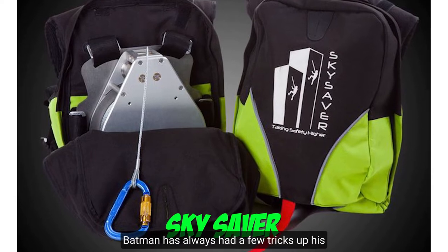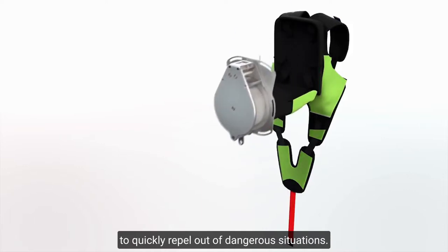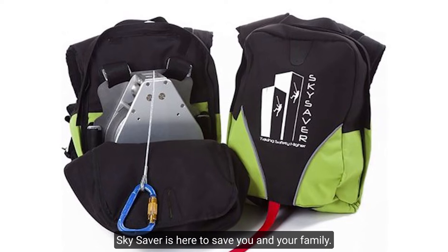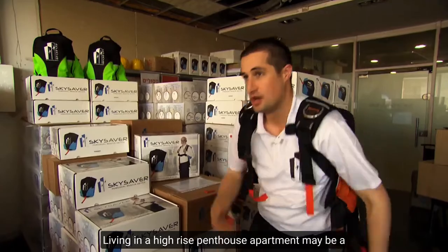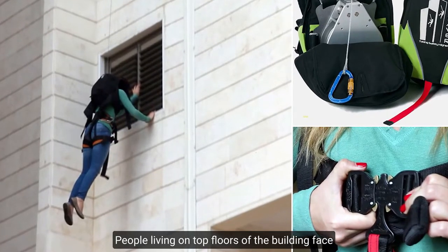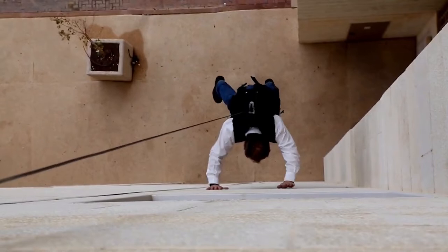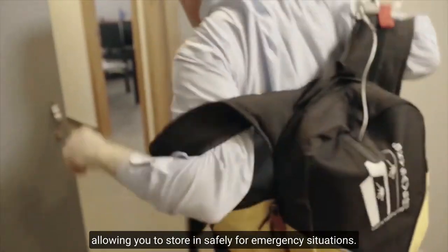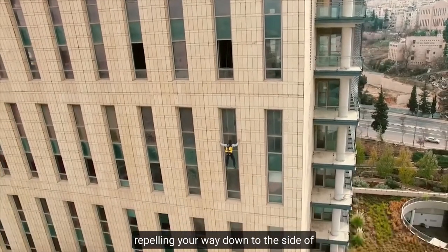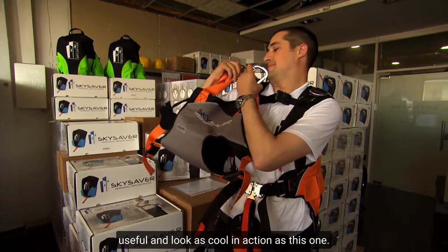Number 9: Sky Saver. Batman has always had a few tricks up his sleeves, and one of the most powerful is the ability to quickly rappel out of dangerous situations. You've come to the right place if you've ever wanted to feel like the crime-fighting Dark Knight of Gotham City. Sky Saver is here to save you and your family. Living in a high-rise penthouse apartment may be a pinnacle of cool, but what happens when disaster strikes? Sky Saver folds up to the size of a standard backpack, allowing you to store it safely for emergency situations. It's as simple as attaching the Sky Saver system to a specially installed safety hook and rappelling your way down the side of the building to escape through the window. There aren't many in-home safety gadgets that are as useful and look as cool in action as this one.